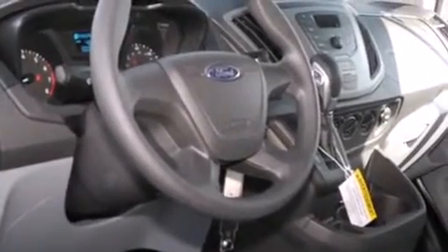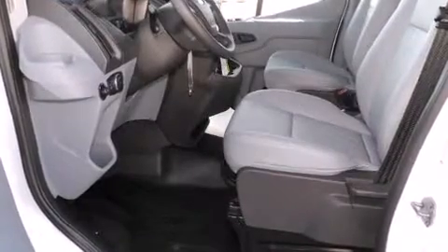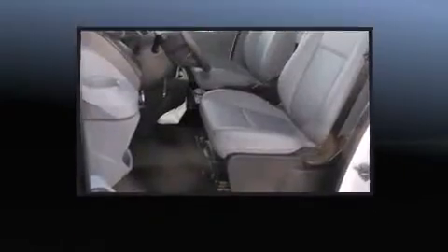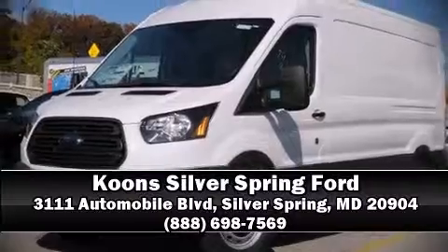Electronic stability control stands out as a technologically savvy innovation, keeping you better connected to the road. Our sales staff will help you find the vehicle that you've been searching for. Come on in and take a test drive. Stay safe.